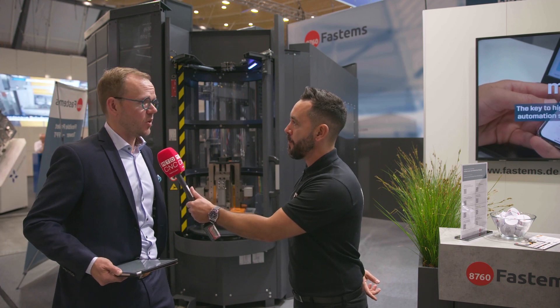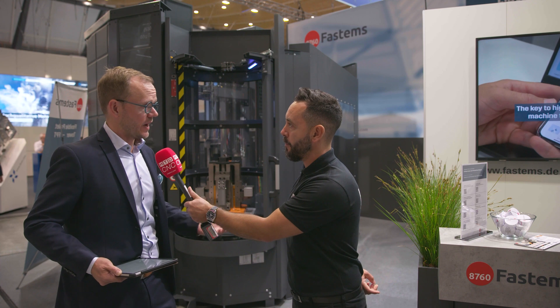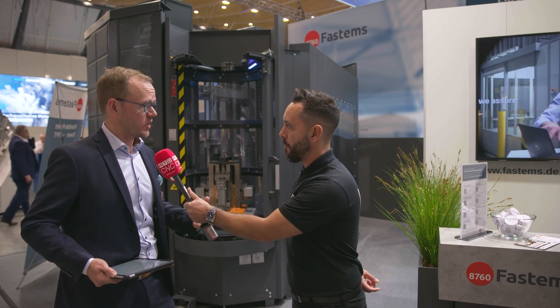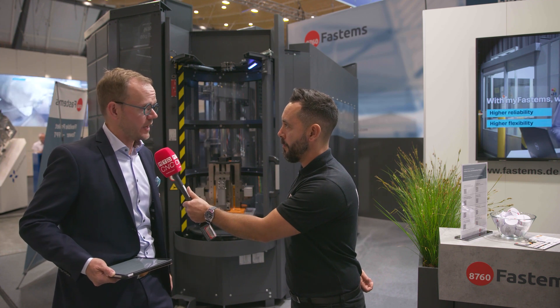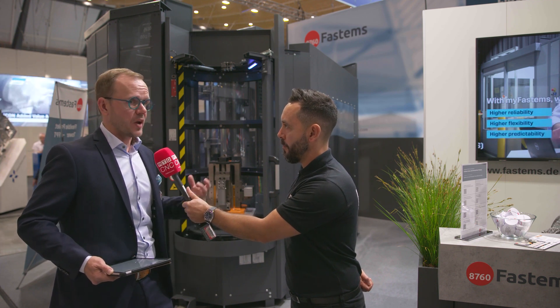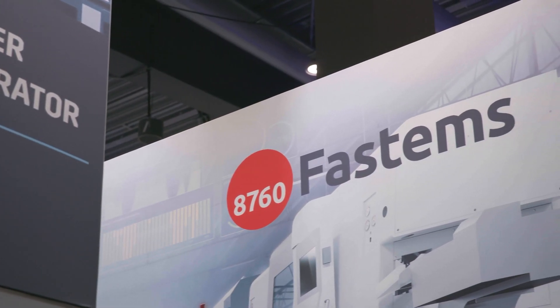It is extremely important. We need to take the most out of the resources which are available, and that also contributes to sustainability, which is an extremely important topic today. By automating and digitizing your production, you can be profitable in any corner of the world.